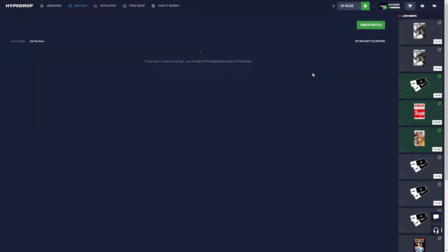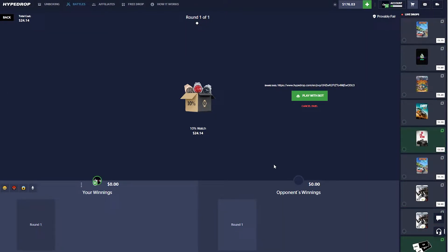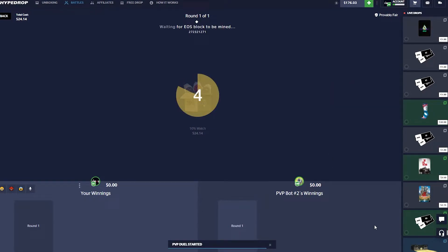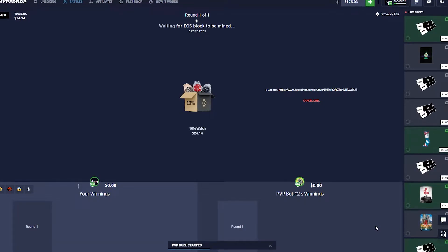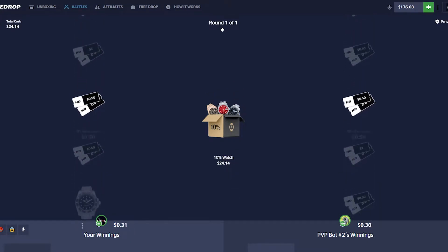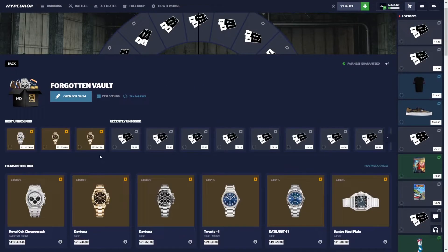Just starting off with one 10% watch case on a simple little battle — that's all we need. I'm also going to be looking for a new headset, something called the Rod Animate S or something like that. It seems like a really cool headset. It's also animated on the side. Anyway, first battle — can we get a nice little 10% ticket? We get 50 cents. Is this how the video is going to go today? I'm not even winning coin flips. There's the forgotten vault case, 10% case.